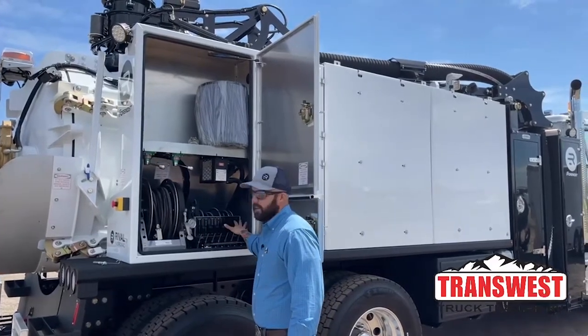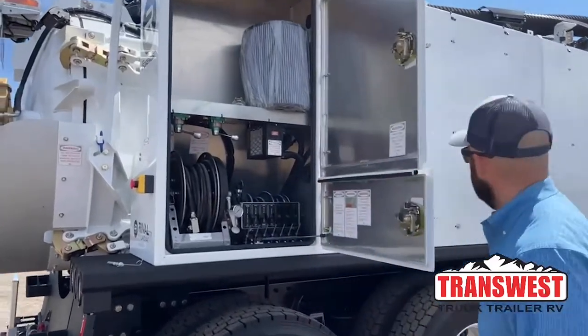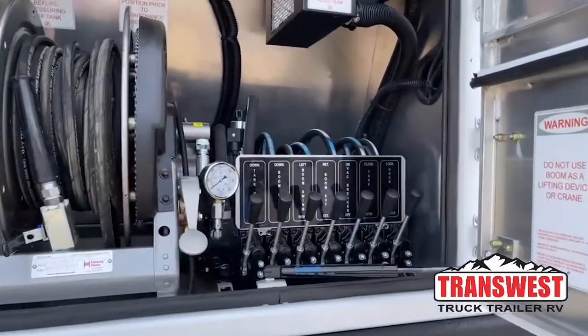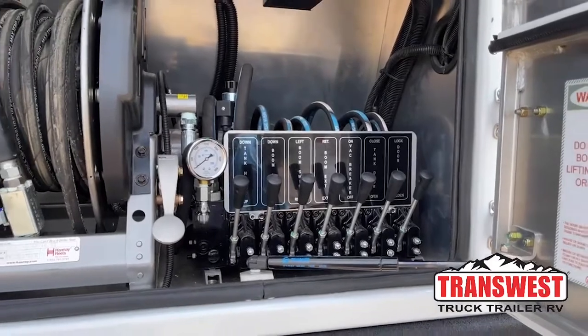All your controls are manual here, but every truck does come with two remotes, so you have actual remote capability, and we put a backup in there just in case. If you do need to run everything, you can.